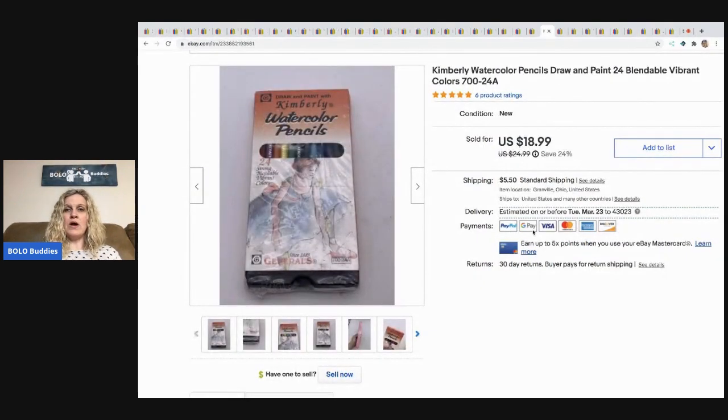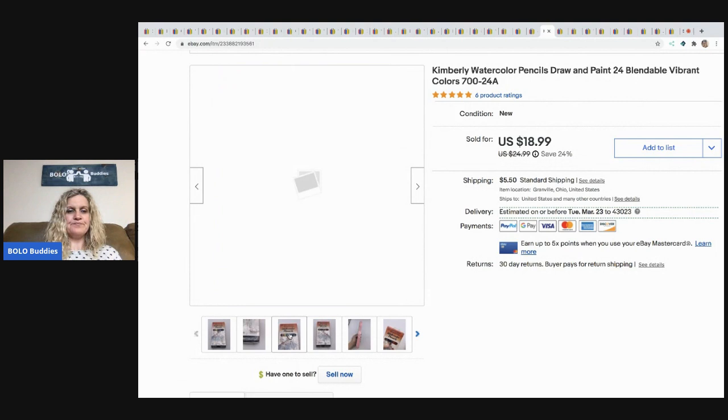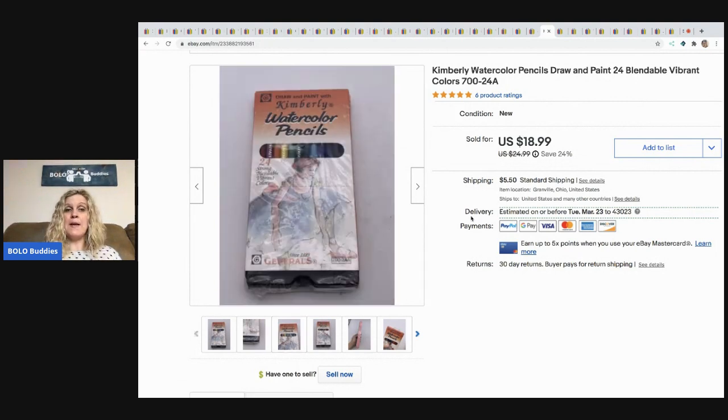The next item are these watercolor pencils. They came from a thrift store — I think they were a dollar or two. I sold these for a best offer of $14, buyer paid shipping.